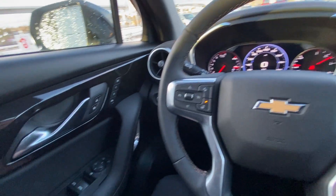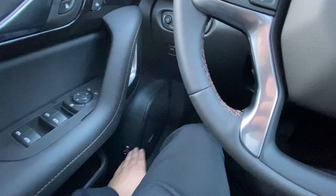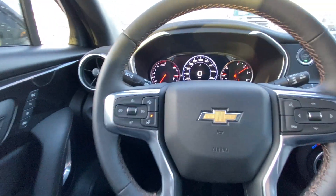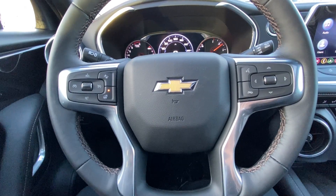Once inside the beautiful Blazer Premier we have the power windows, power locks, power mirrors, memory seating, as well as your power trunk release. We have our automatic headlights, parking brake, and a leather-wrapped heated steering wheel with keyless running and cruise control. We have speak-to-talk and audio controls on the other side there.